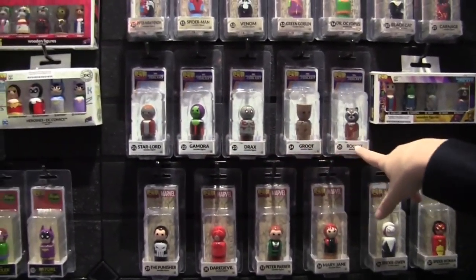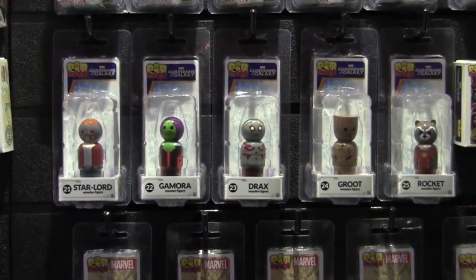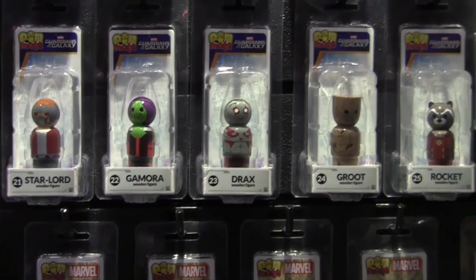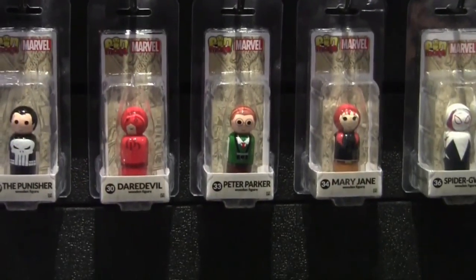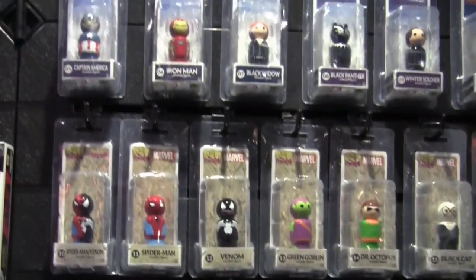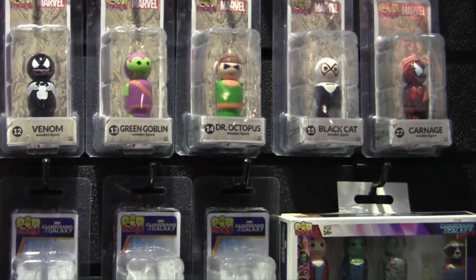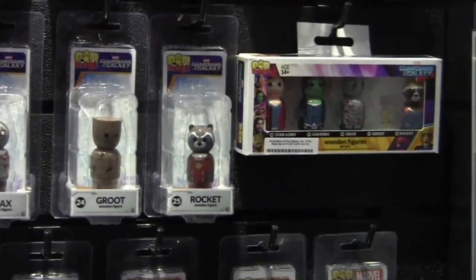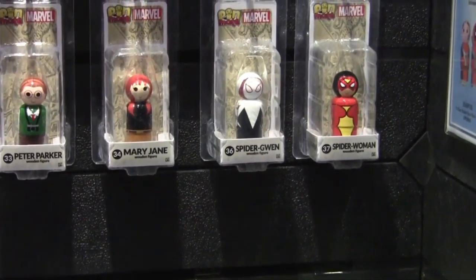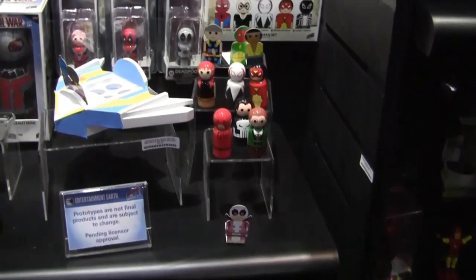We've also launched an evergreen series of all of them in the full two-inch scale. We're broadening the line with more classic Punisher, Daredevil, a classic Thor, Vision, and Luke Cage. We're expanding our Spider-Man figures with a Peter Parker and a Mary Jane, a Spider-Queen, and a Spider-Woman. We're going to have a five-set of Spider-Man, and that's going to have a unique Agent Venom in that set that's not sold individually currently. Additionally, we're going to come out with a Gwenpool figure as well.